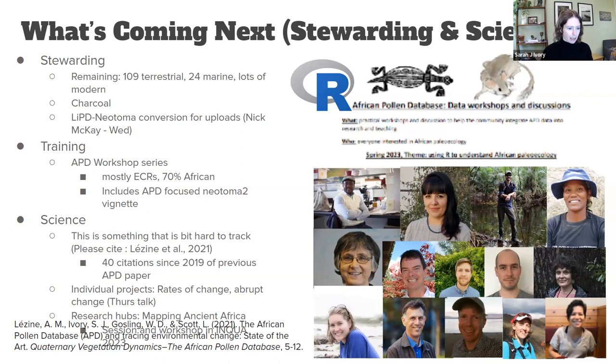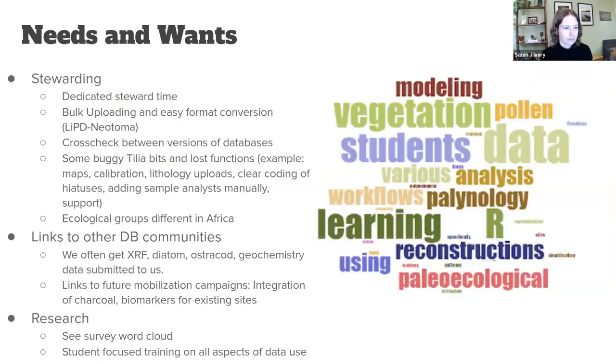In terms of science — which is harder to track — I'd love suggestions on how to monitor activity outside my direct sphere. For citations, we have a new reference, Lazine et al. 2021, as well as the old APD citation, Eventsen et al. 2007, which has received 40 citations since we started data mobilization in 2019. There are individual projects focused on continental-scale questions around vegetation rates of change and abrupt change, which I'll discuss Thursday. Several research hubs are launching, including the Mapping Ancient Africa project being spearheaded by Will Gosling.